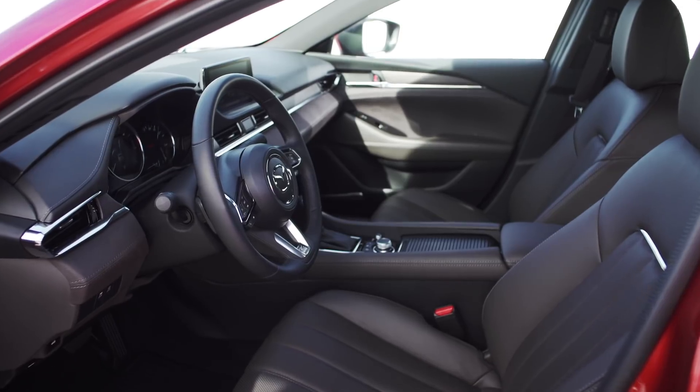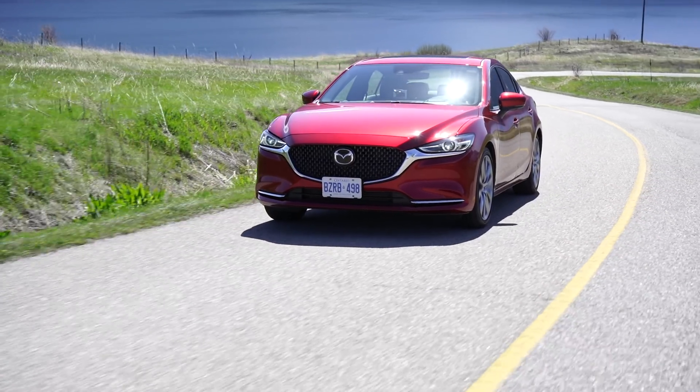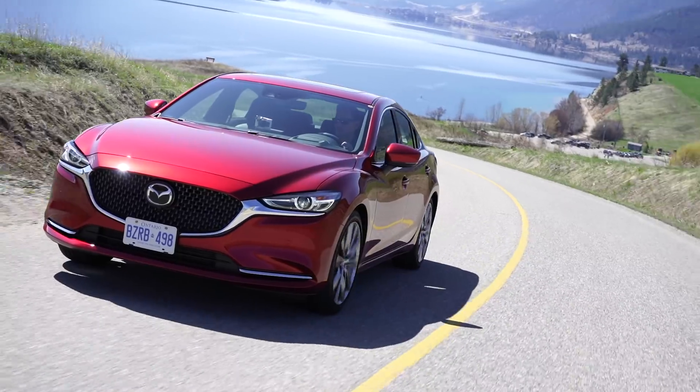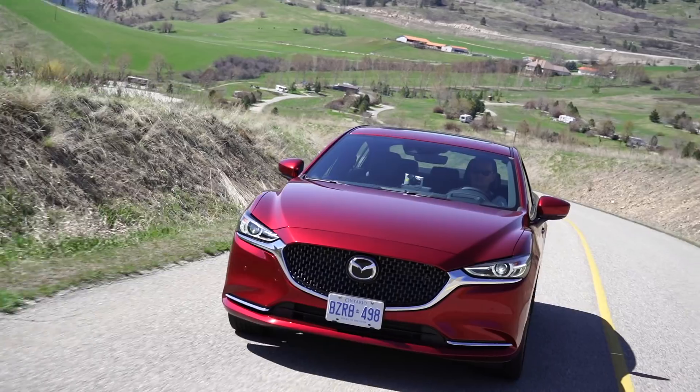Standard safety on the base model includes forward collision warning with automatic braking under 35 kilometers an hour, plus blind spot warning and cross-traffic alert — standard on every Mazda 6. You just have to go up one trim level to the GSL and Mazda brings in the full suite of advanced safety features, like forward collision warning with autonomous braking but up to much higher speeds.